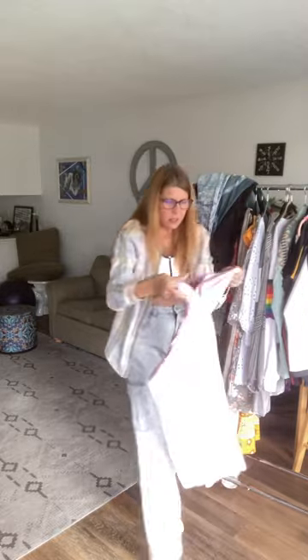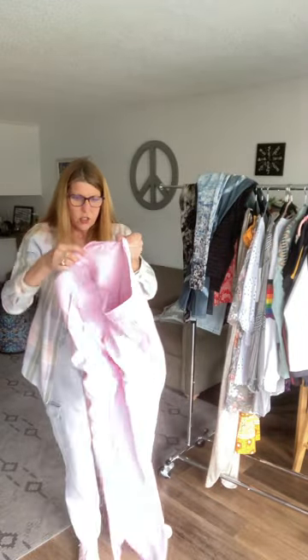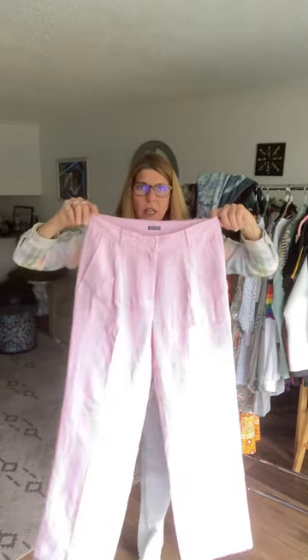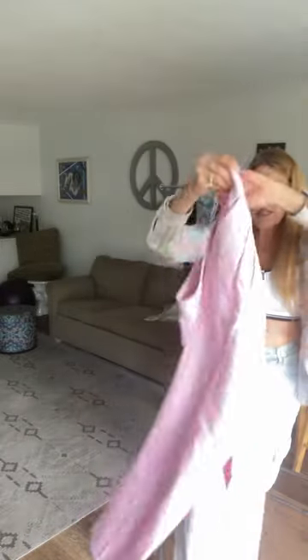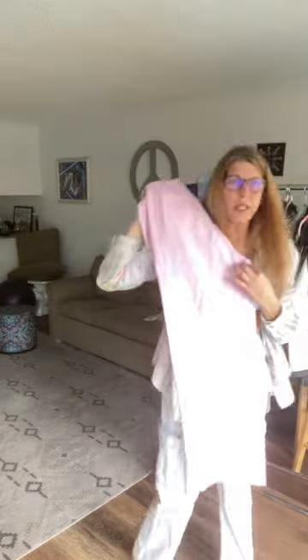Just a few more pairs of pants. This right here is Iris Varnum — they're super cute. I remember these were worth quite a bit. They're pink, kind of in style right now, like a high rise. Size 36, 55% linen and 45% viscose. The back pockets are fake but the hand pockets are real. They're in excellent condition — just really cute, comfortable pants.